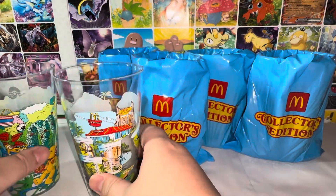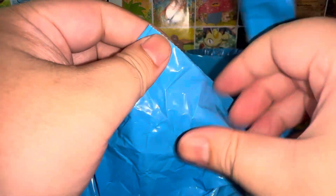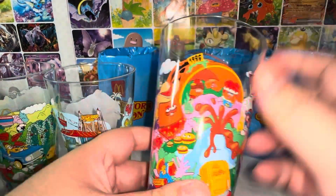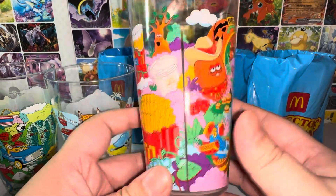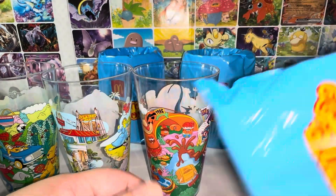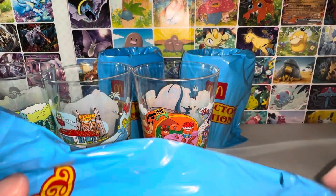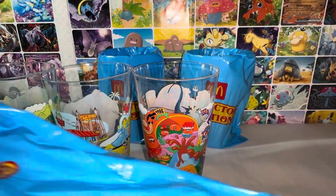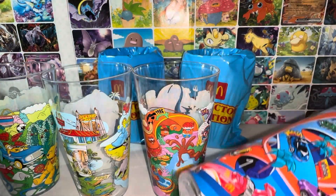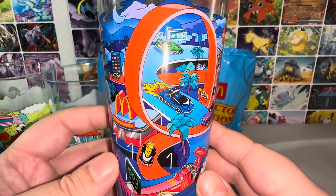This third one is still sealed. We have the McDonald's cup here. I'm very happy that McDonald's is doing these more often now — I don't recall them ever having these special collector's items for quite some years, until like last year or two years ago they started doing it once or twice a year. I like it, I enjoy it.